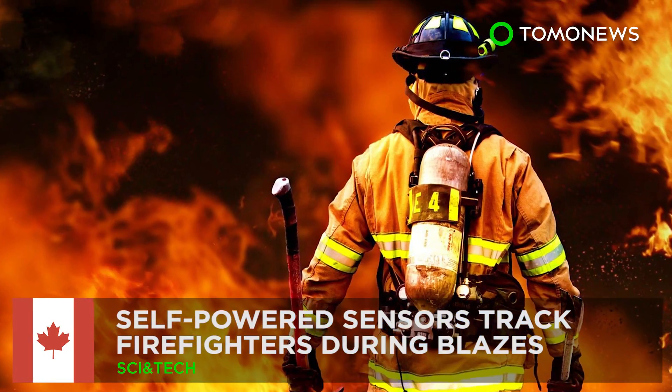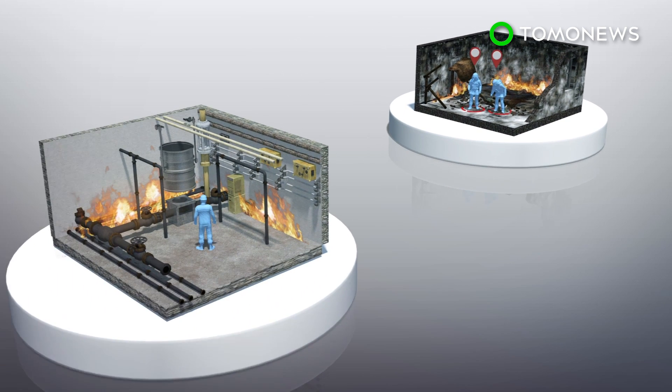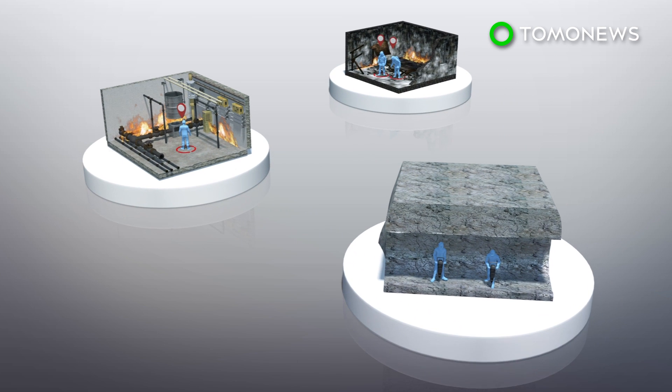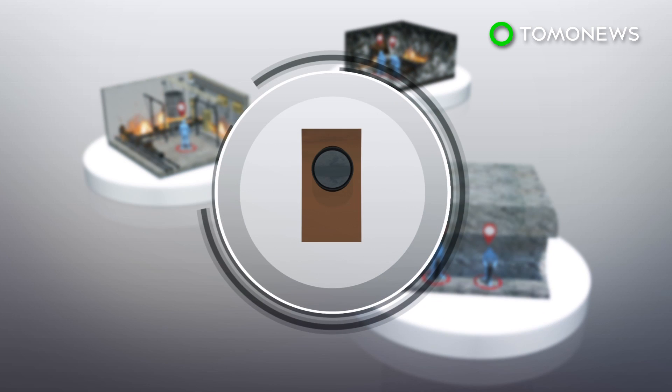Self-Powered Sensors Track Firefighters During Blazes. Researchers have created a motion-powered fireproof sensor that can track movements of people who work in high-risk environments like firefighters, steelworkers, and miners. According to a McMaster University press release, the low-cost sensor is about the size of a button cell battery.